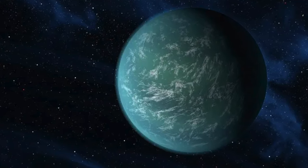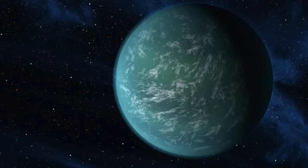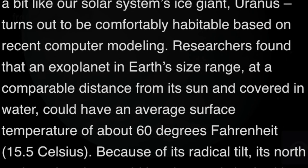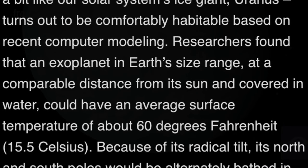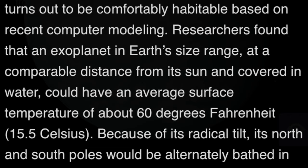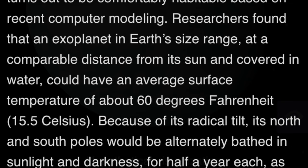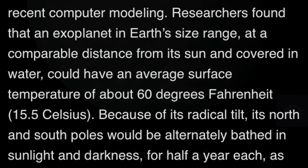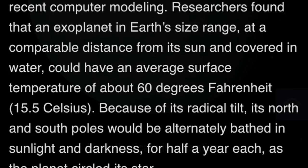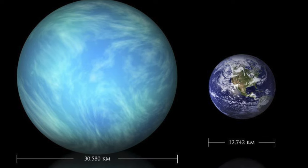It is 2.4 times larger than Earth's radius, so it's kind of similar to Earth in terms of size. Based off some of these planets being 10, 20, 30, 40, 50 times bigger than Earth, only being 2.5 times bigger, we can kind of at least compare it slightly. Researchers found that an exoplanet in Earth's size range, at a comparable distance from its sun and covered in water, could have an average surface temperature of about 60 degrees Fahrenheit. And because of its radical tilt, which they're saying could be caused by the super ocean inside this Earth-like planet, its North and South Poles would be bathed in sunlight and darkness for half a year each. That's kind of like Earth, honestly, because you have the North Pole and the South Pole.